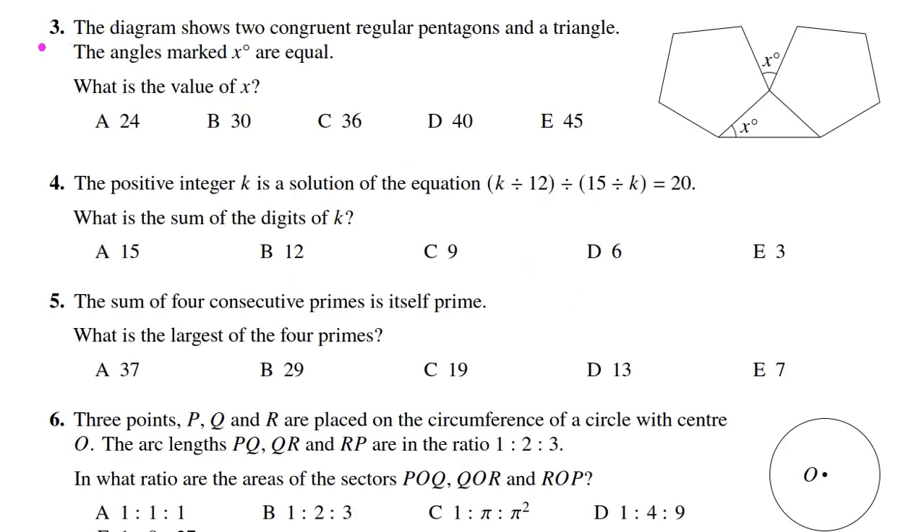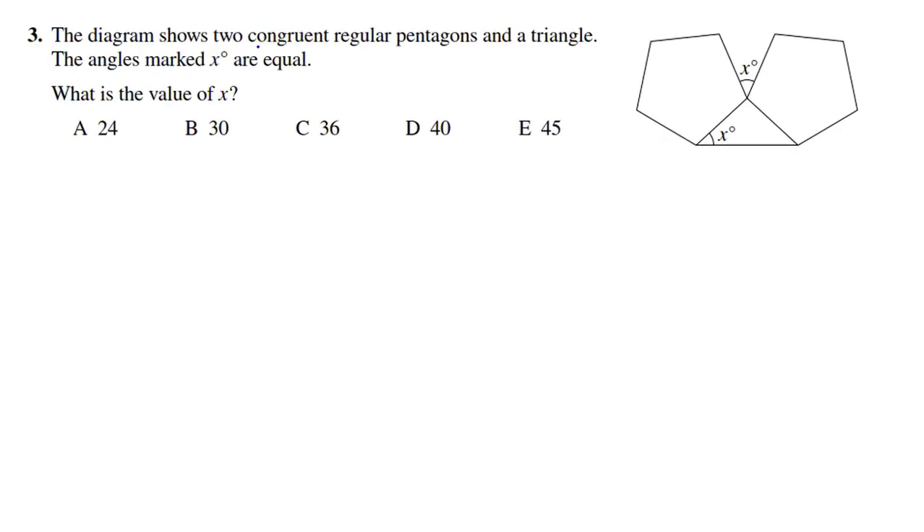Problem number 3 of 2021 UKMT Senior Mathematical Challenge. The diagram shows two congruent regular pentagons and a triangle. The angles marked X degrees — both of them — are equal. What is the value of X? Because the two pentagons are congruent, all their sides are equal. So the triangle formed is isosceles, meaning both base angles are X degrees.